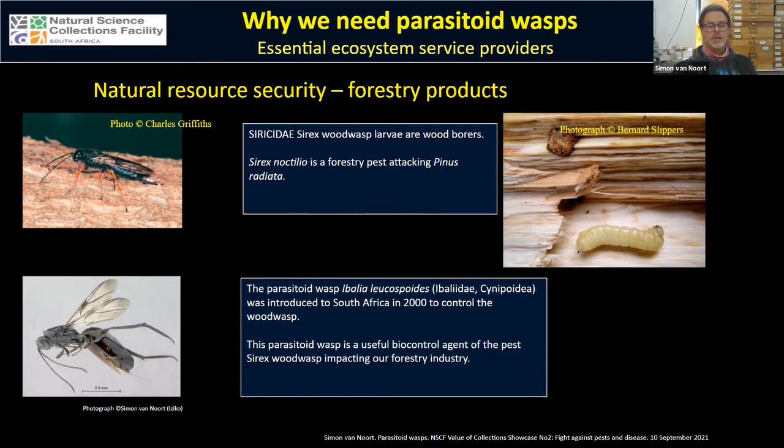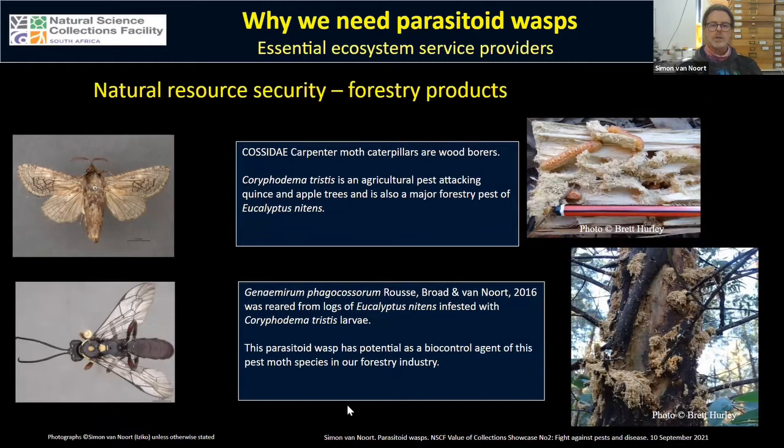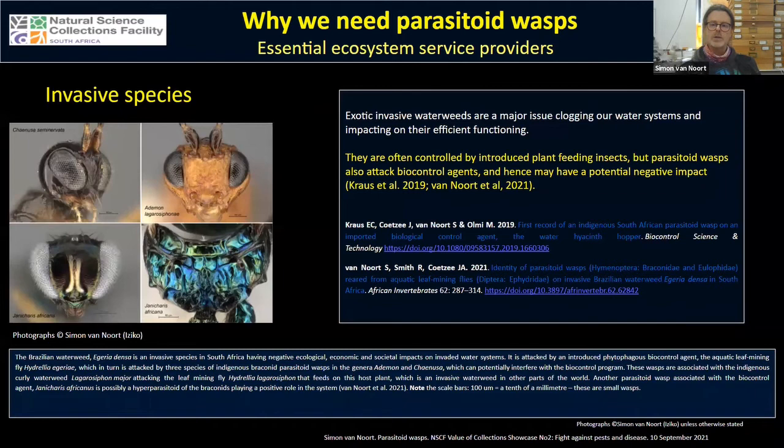Another wood borer is a carpenter moth in the family Cossidae — an agricultural pest attacking quince and apple trees that has recently emerged as a major pest of eucalyptus plantations. A couple of years ago we described a new species of parasitoid wasp reared from logs infested with this moth's larvae. Although we haven't got a direct association yet, this parasitoid wasp is probably attacking the moth larvae and has potential as a natural biocontrol agent of this pest species.